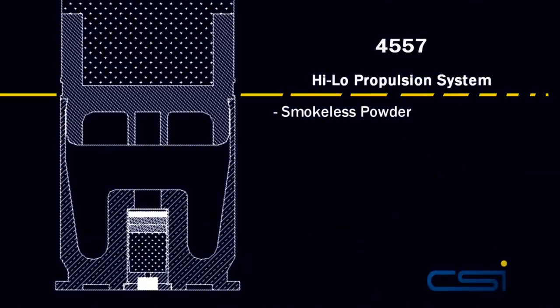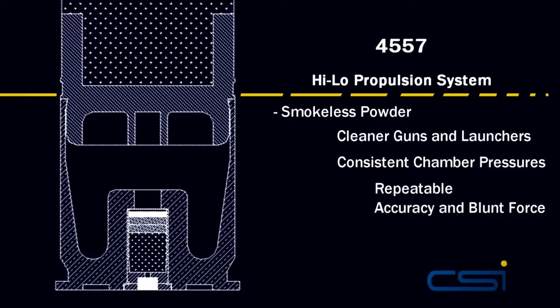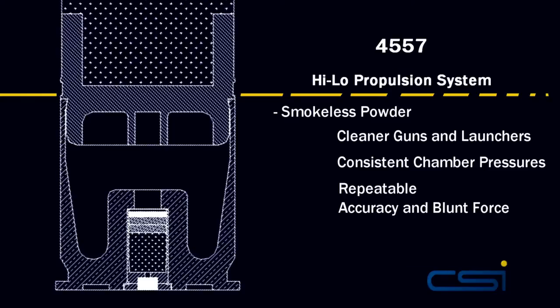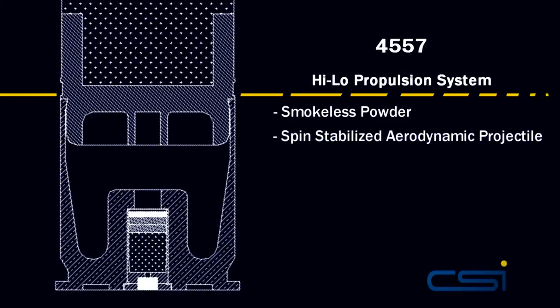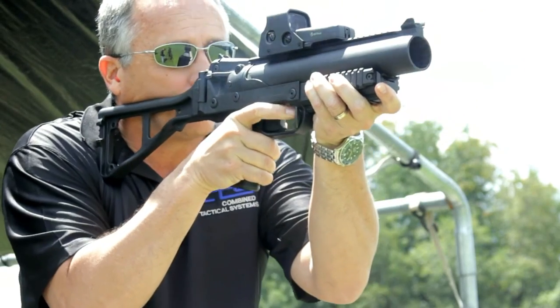The CTS 4557 has a high-low propulsion system. The reason that is important is that it uses smokeless powder versus black powder. In terms of cleaning guns and keeping performance of both the munition and the launching system, smokeless is the way to go. The velocity is gradual and increasing as it exits the barrel.